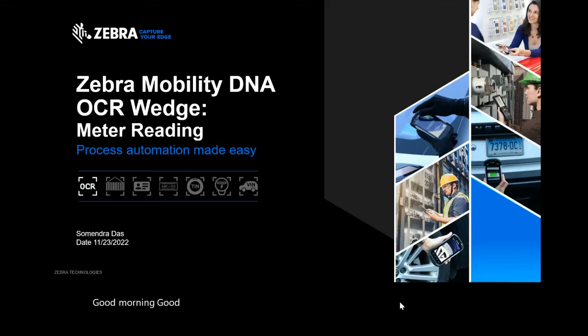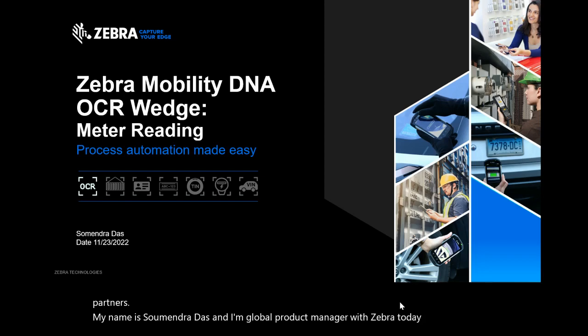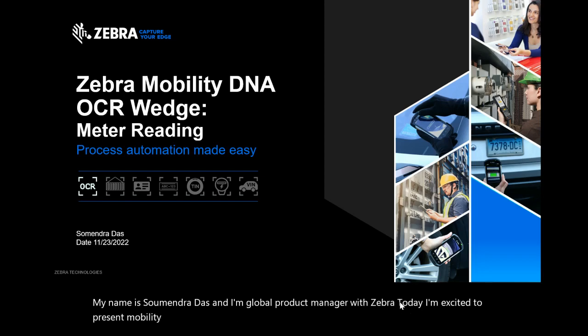Good morning, good afternoon, and good evening Zebra Nation, Zebra Distributors, and Zebra Partners. My name is Sumendra Das, and I'm a Global Product Manager with Zebra. Today, I'm excited to present Mobility DNA OCR Wedge.